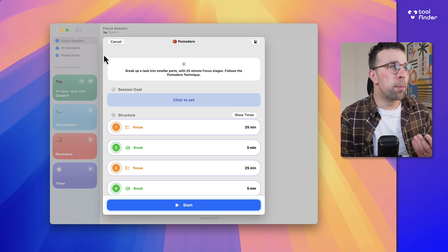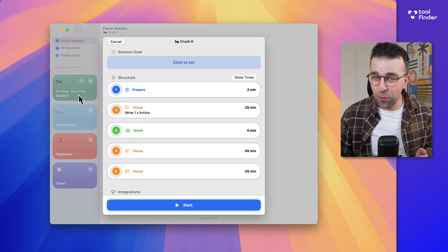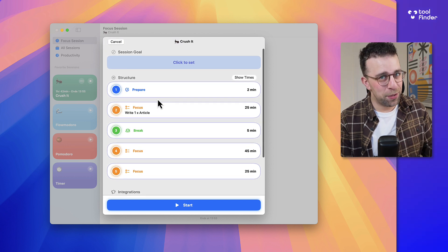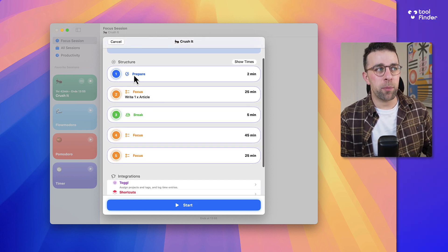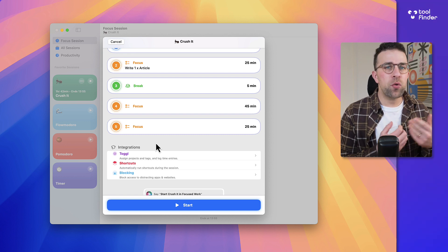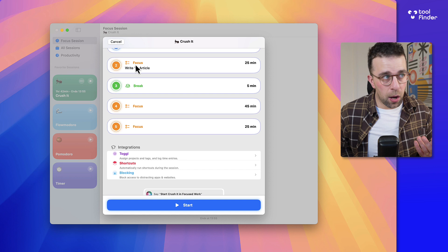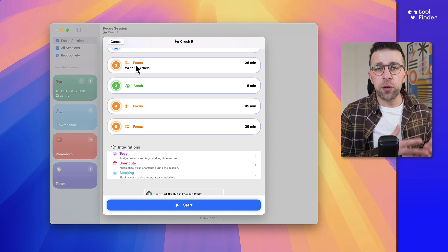I created one earlier called 'Crush It' — just a concept — but this is a structure I created: prepare for two minutes, focus for 25, break, then focus back-to-back as two separate sessions. You can add intents for each of these — for example, in this one I set 'write one article' — but you can set multiple ones as well.